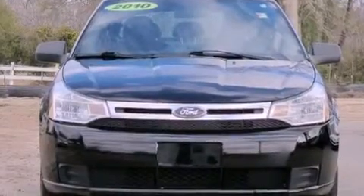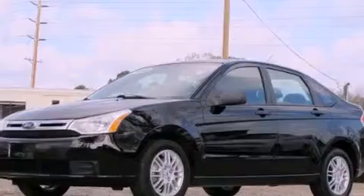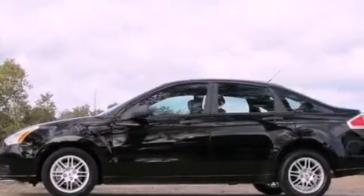All of the following features are included: alloy wheels, a low-tire pressure indicator, cruise control, 12-volt power outlets, and tinted glass.